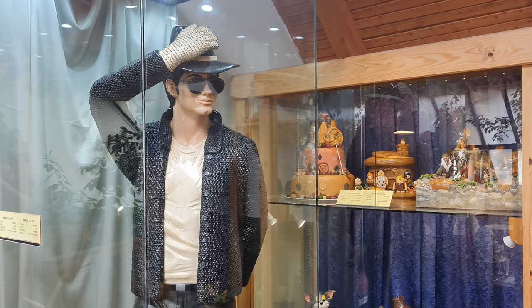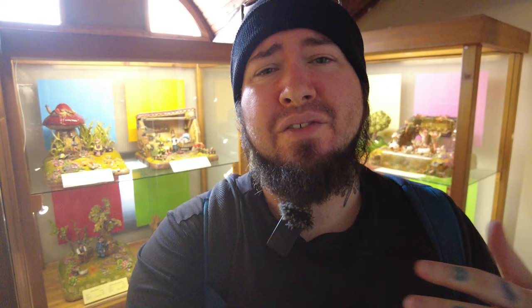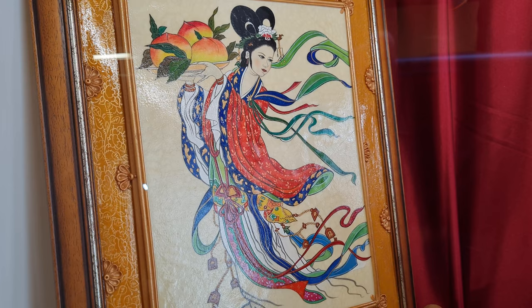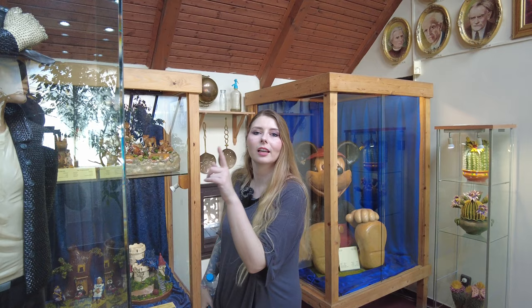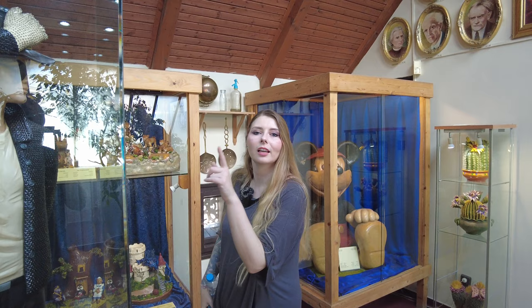They even have life-size versions of Michael Jackson and Princess Diana, plus all sorts of other miniatures — a little Japanese one and all these things. It's definitely worth the 1,000 HUF entry. If you're ever in Szentendre you should definitely check this place out. This Michael Jackson sculpture apparently took 336 hours to make and weighs 62 kilos — like a real person. Crazy.